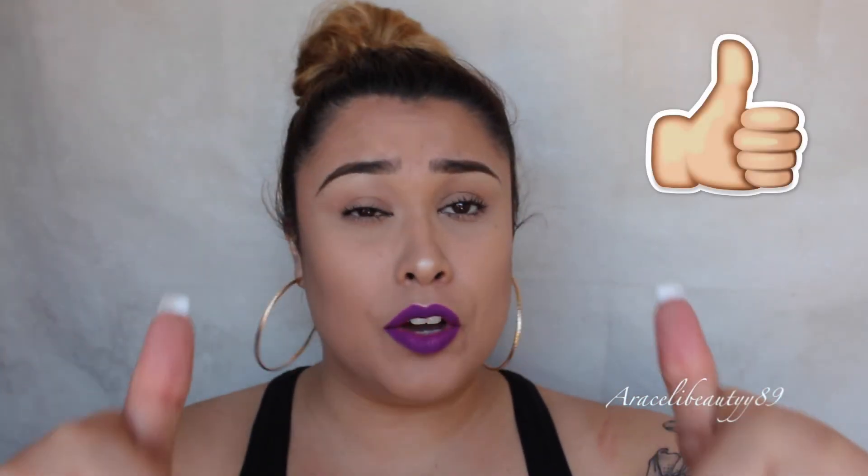If you'd like me to do a review on any of these products, please thumbs up this video or comment down below — it helps me out a lot. I hope you guys enjoyed this quick haul! Thank you so much for watching. For those of you new to my channel, my name is Araceli and I'm here to bring you beauty videos and vlog videos. See you guys in the next one, bye!